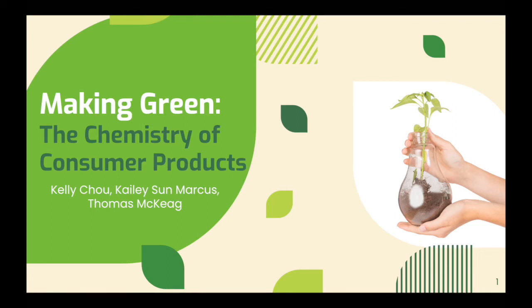Hello to everyone. Kelly and I are thrilled to be able to share our experience we had in setting up and teaching the first green chemistry centered undergraduate course at UC Berkeley, which both of us taught last spring semester.